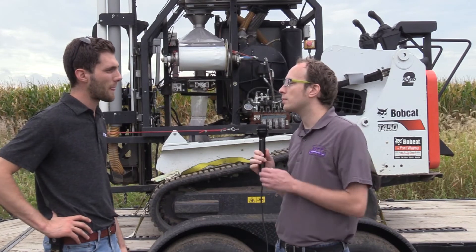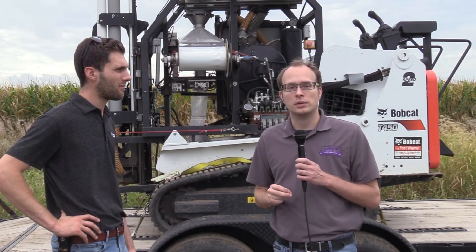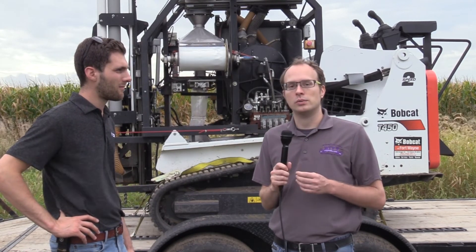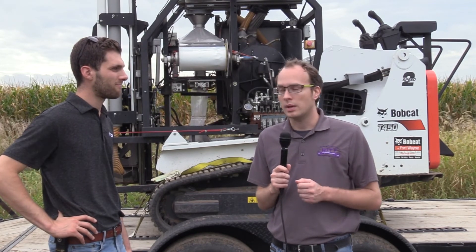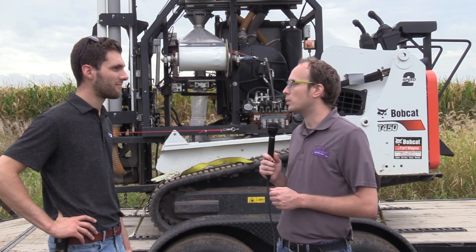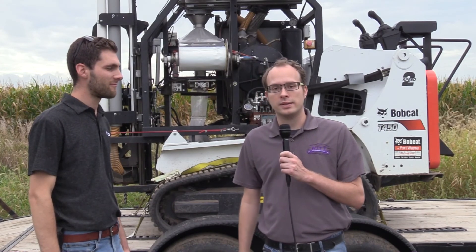Thanks for giving us a little bit more information on the technology. If you are interested in this for your operation, get in touch with your local Illini FS representative in your area and they'll be able to connect you to different ideas of how you might be able to utilize this in your operation. Thank you so much for joining us today and being able to showcase the machine that you've been working on. This has been Andrew Dudich with Focus on Nutrient Stewardship for WITY.